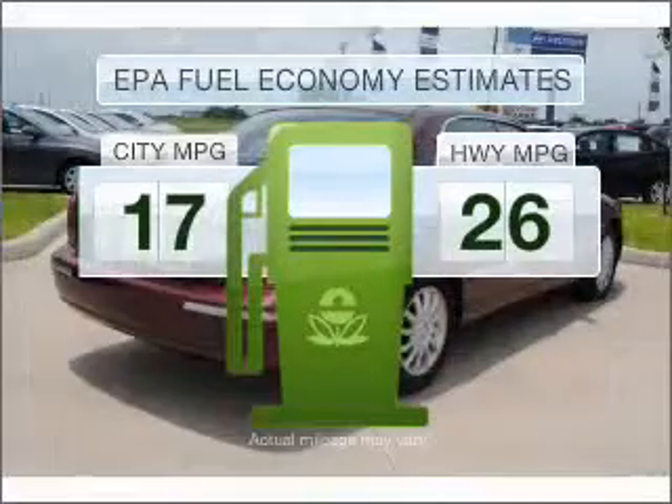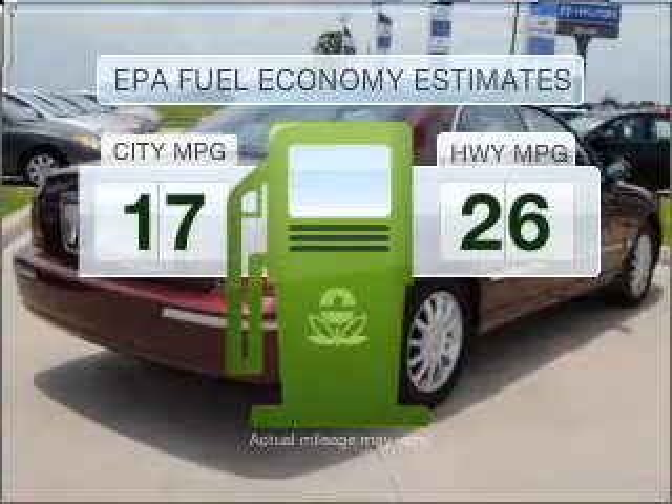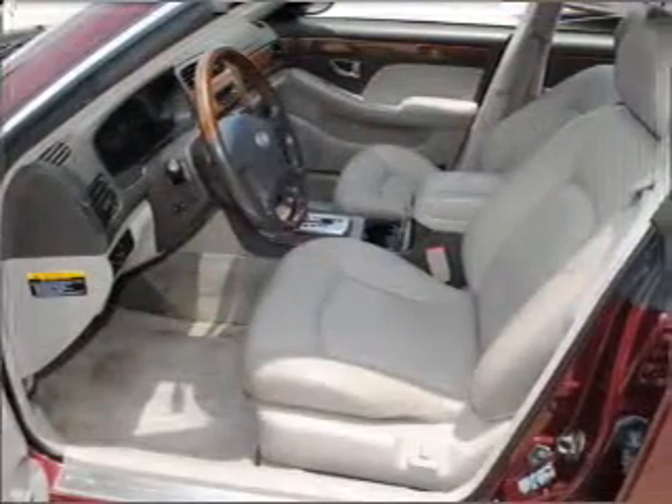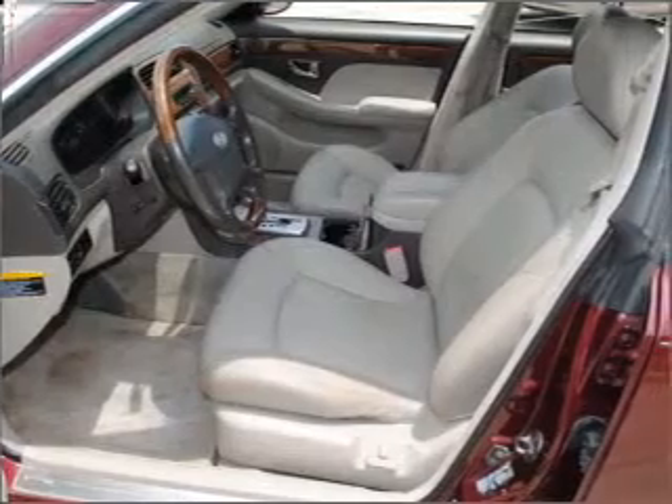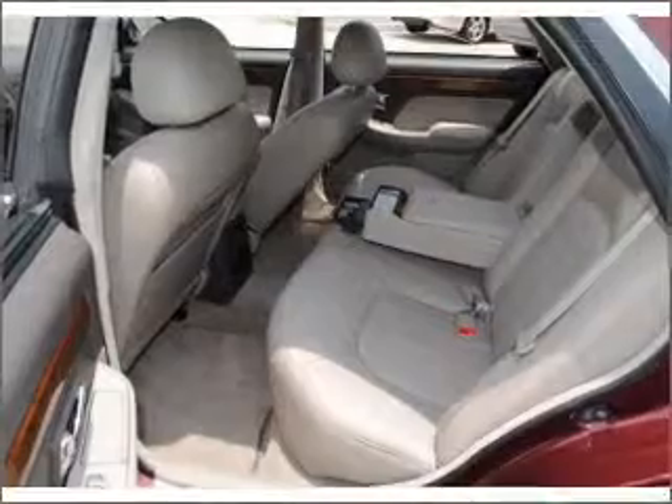Low emissions and good fuel economy offered in this vehicle are important to you and to the environment. With a reliable six-cylinder engine connected to a smooth-shifting five-speed automatic transmission, premium wheels lend a distinctive appearance.